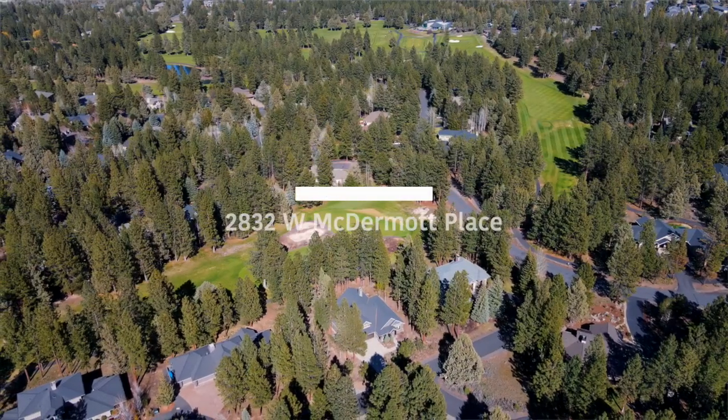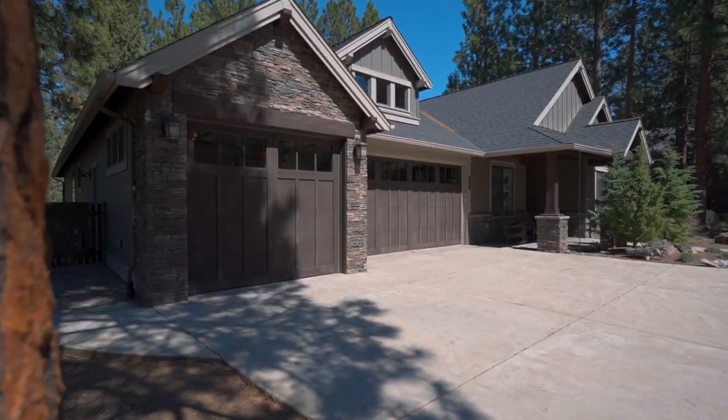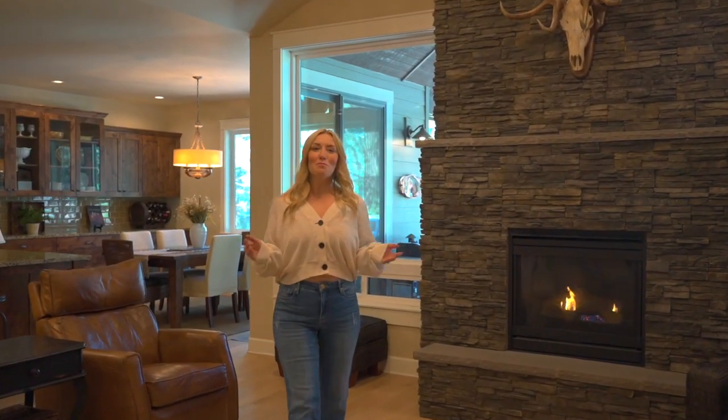Welcome to Aubrey Glen. This is a beautiful, vibrant community in Bend where elegance and ease go hand in hand. Come see why Aubrey Glen is more than just a neighborhood. Welcome home.